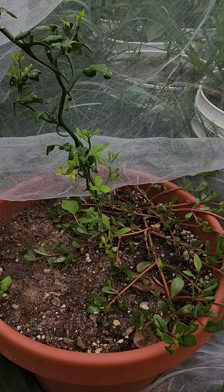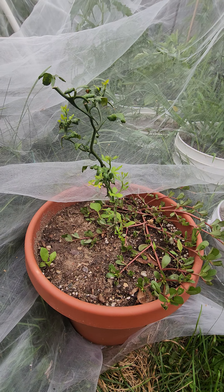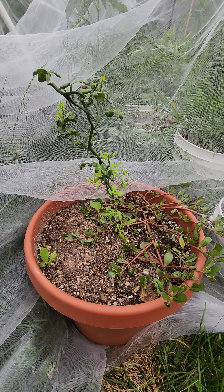Hello, welcome to the Elpie Dimension. I am your guide, Elpie. Quick update on my Flying Dragon Citrus that I got from Baker Creek, maybe a couple months ago.